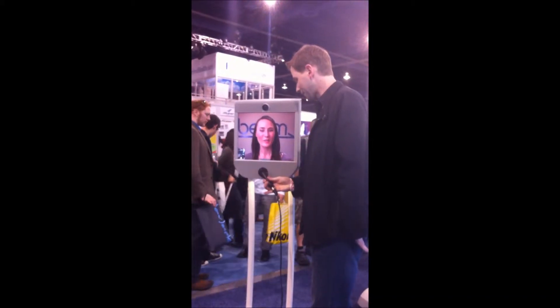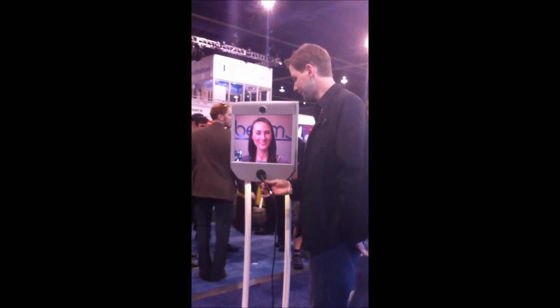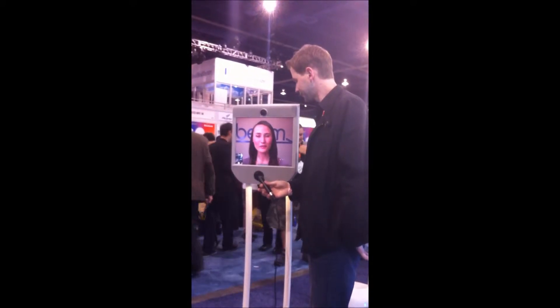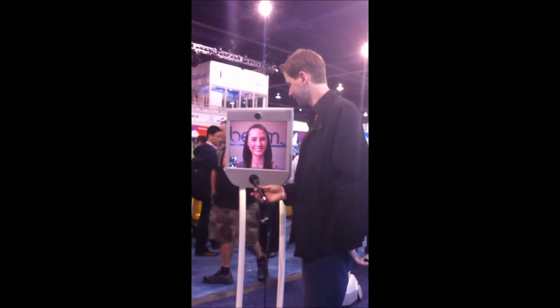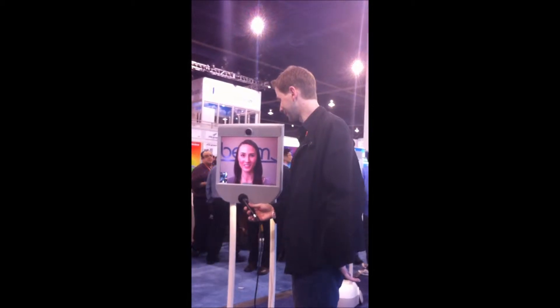My name is Deborah, and I'm here at Suitable Technologies in Palo Alto. How's it going over there? It's a beautiful day here, nice and sunny. Probably a lot less crowded than the show floor. Much less crowded, that is for sure.